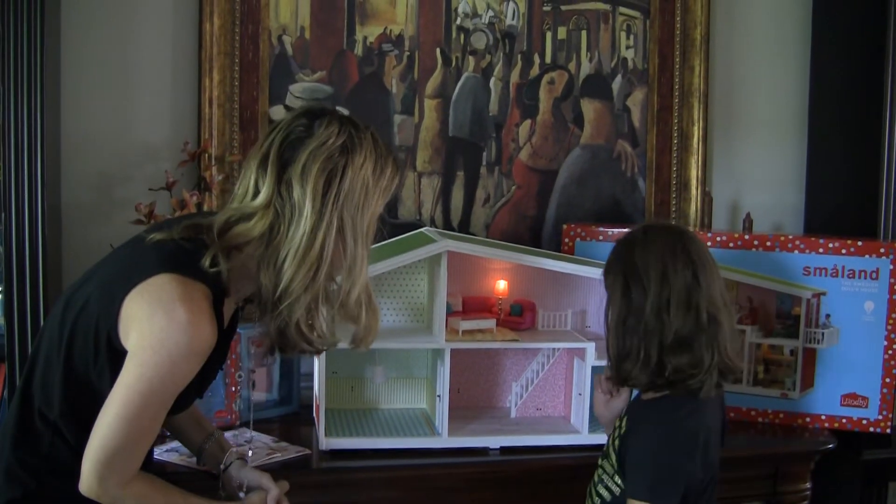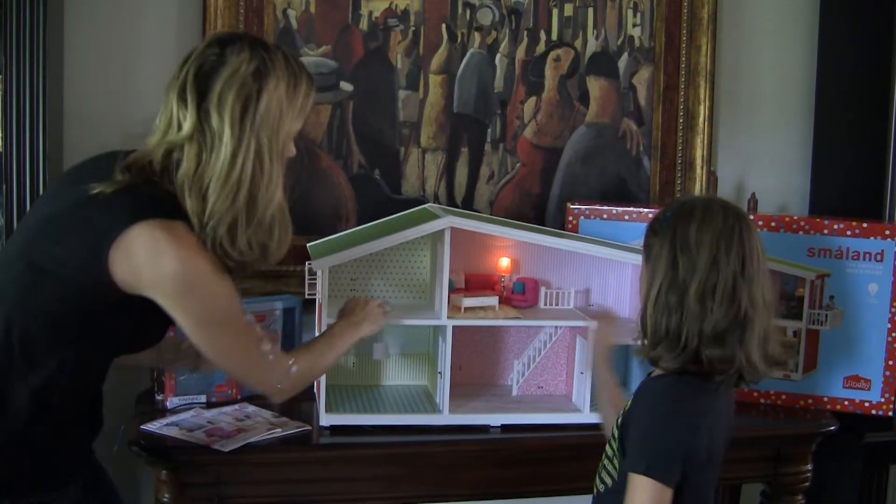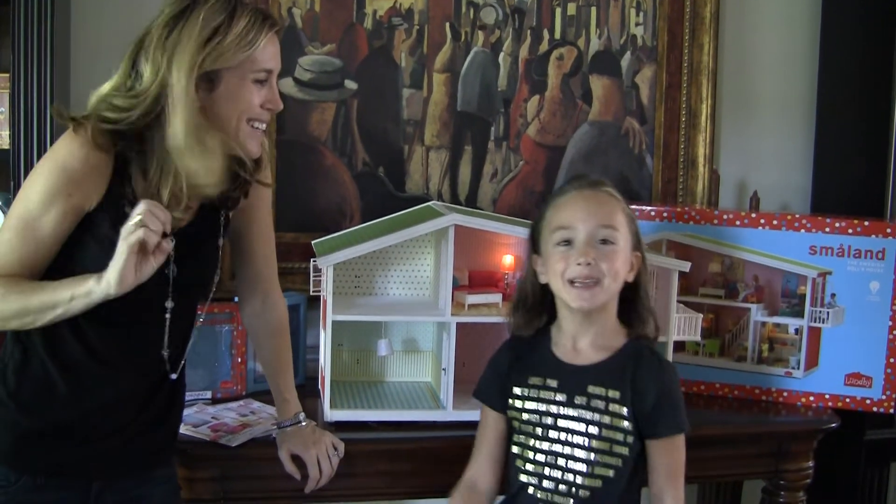What room are you hoping to do next, Kenzie? Maybe a bedroom or a kitchen? Yeah, I really like the bedroom — that would be fun. I always like beds. See ya!